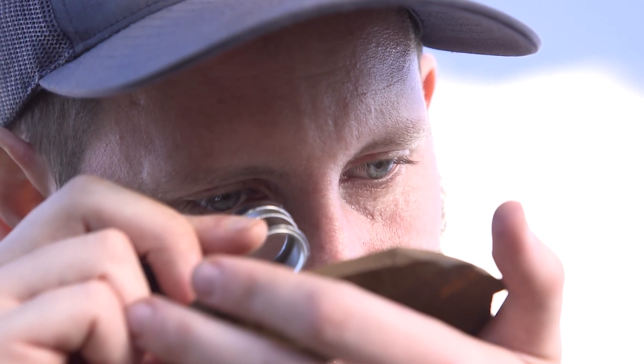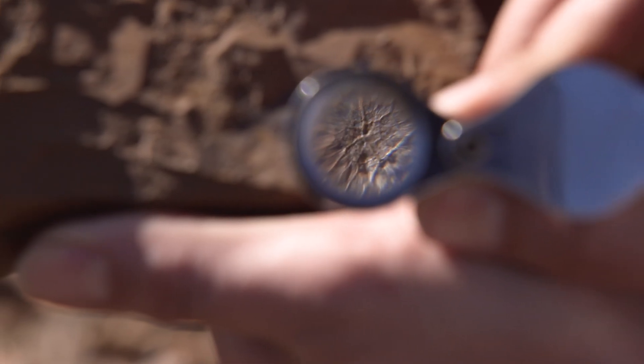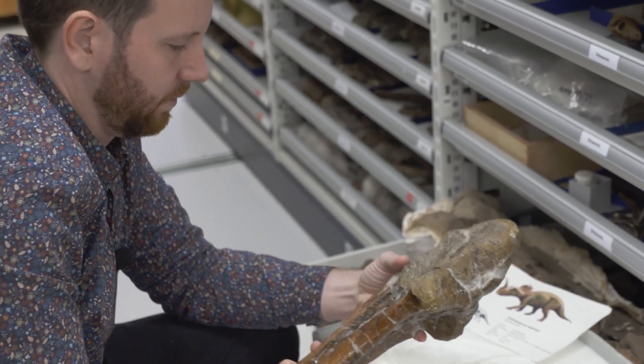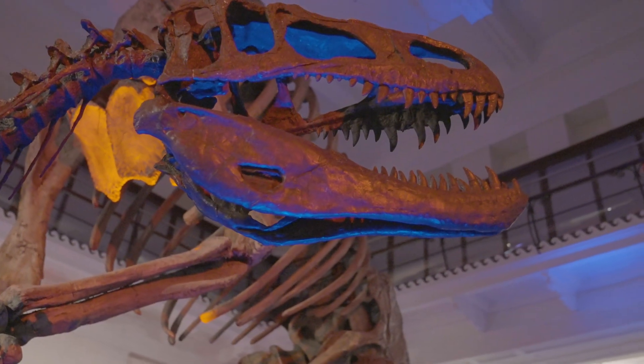Probably the most common misconception is that paleontologists study dinosaurs. Paleontologists do study dinosaurs, but we also study a wide variety of other organisms. The history of life is far more broad than just dinosaurs.